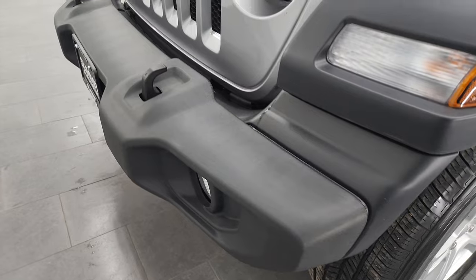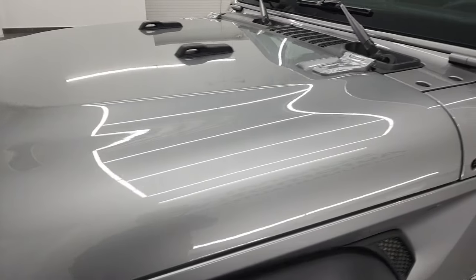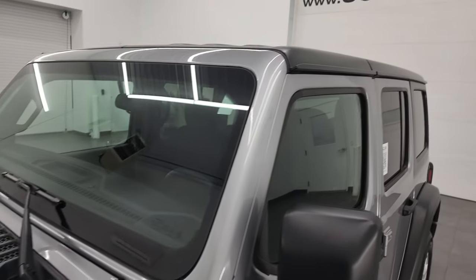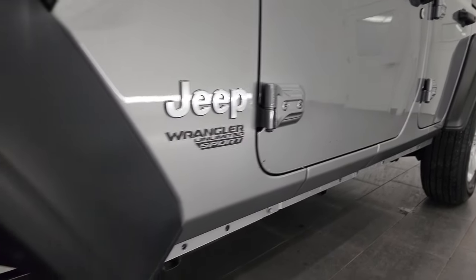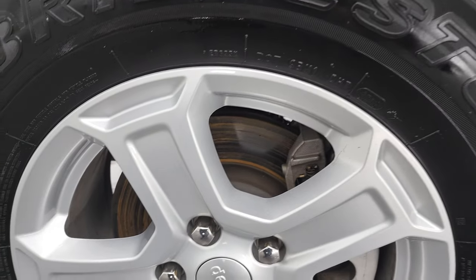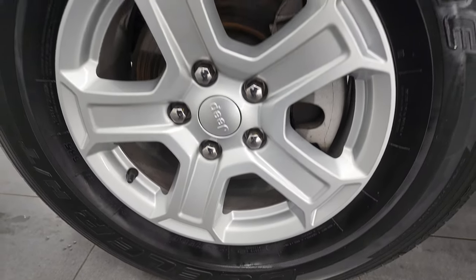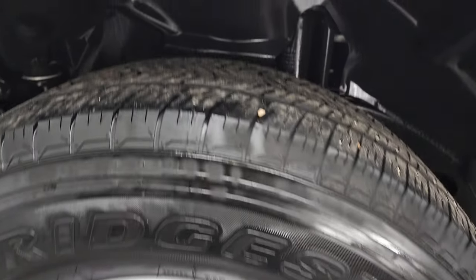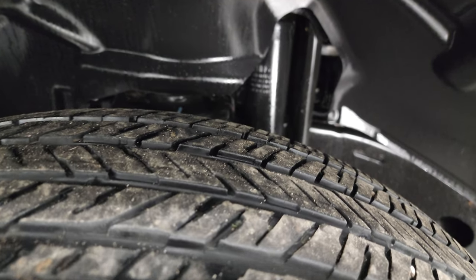If you like the video, you can subscribe to my YouTube channel at youtube.com/SummitAuto. Click the bell notifications and you'll get updates on the videos I do each and every day. This one comes with the painted alloy wheels — 17-inch wheels with Bridgestone Dueler HL tires, size 245/75R17, and they have right around half the tread left on them.